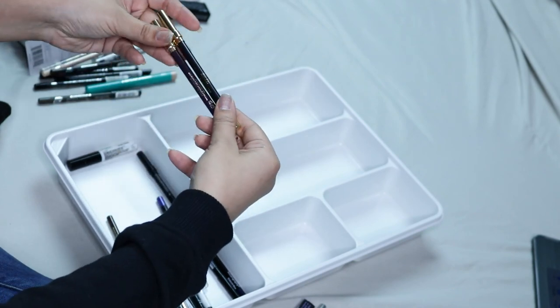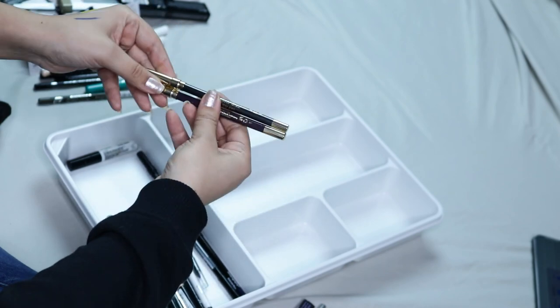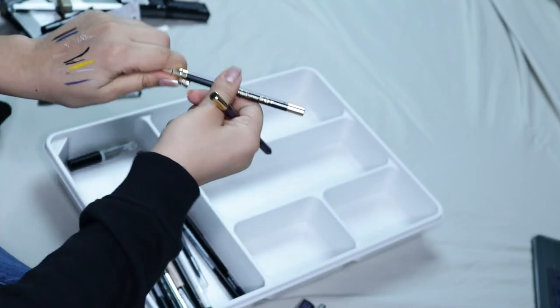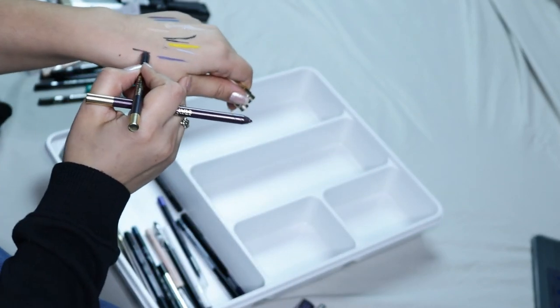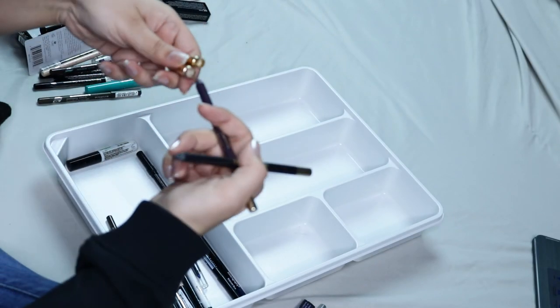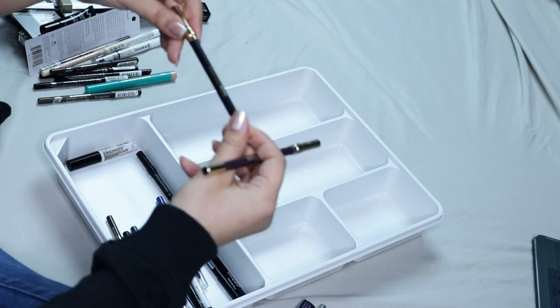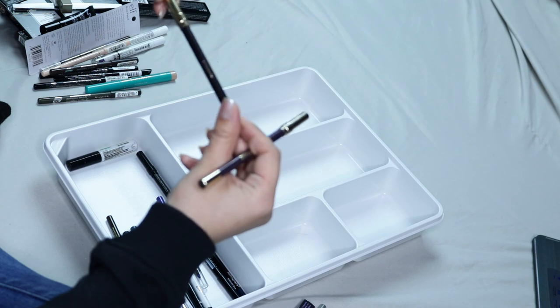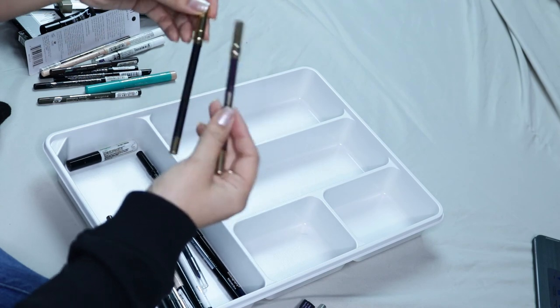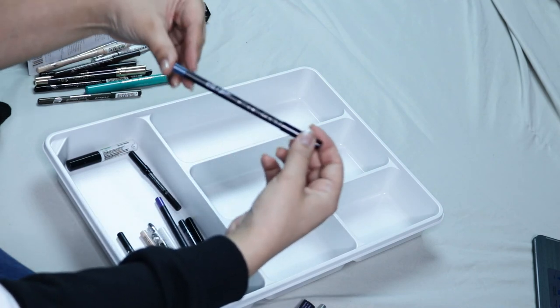Here I have two Milani Stay Put Waterproof Eyeliners. These are really really good eyeliners — they're super creamy as well. I don't know if they still carry them because I found them at Marshall's, so they might have been reformulated. But these two colors are really pretty so I'm going to be keeping those.